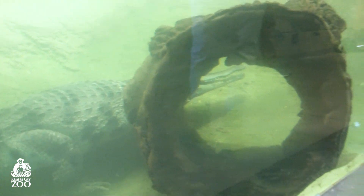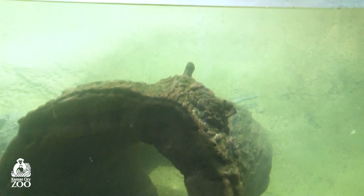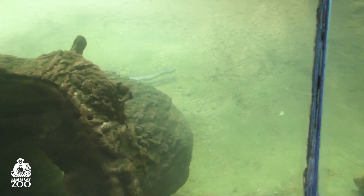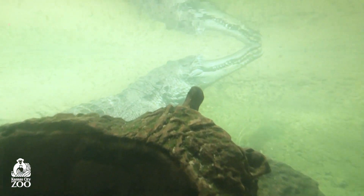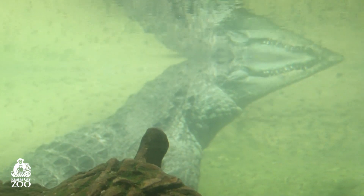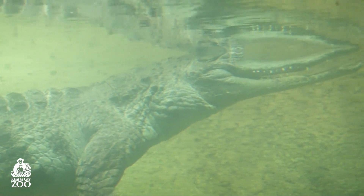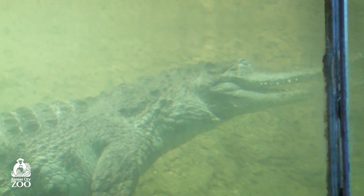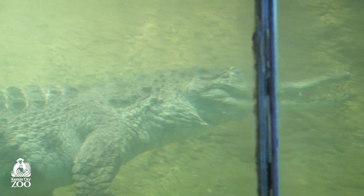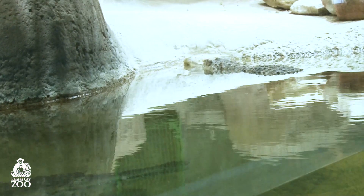Another difference is the rows of protective scales along their neck and back. Most crocodile species have about two, but this particular species has usually three or four rows. They also have very keen senses like other crocodiles — they can see and smell incredibly well, and their eyes and nose are positioned on top of their heads so they can await their prey while submerging their body underneath the water.